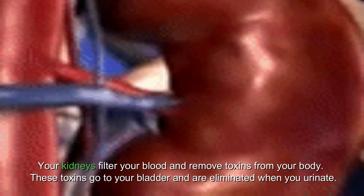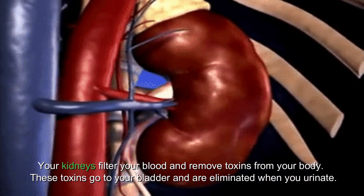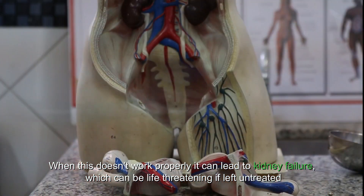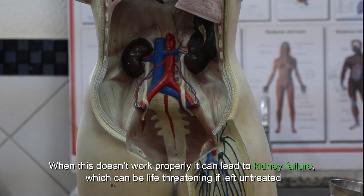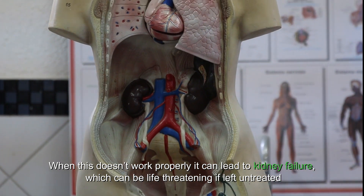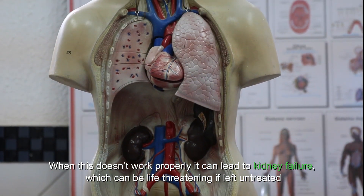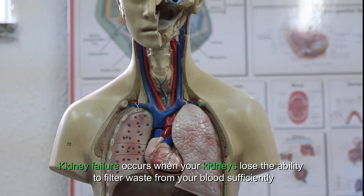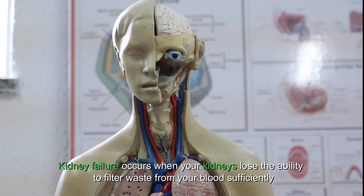Your kidneys filter your blood and remove toxins from your body. These toxins go to your bladder and are eliminated when you urinate. When this doesn't work properly, it can lead to kidney failure, which can be life-threatening if left untreated. Kidney failure occurs when your kidneys lose the ability to filter waste from your blood sufficiently.